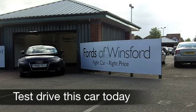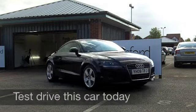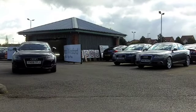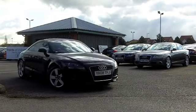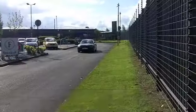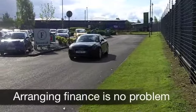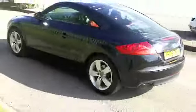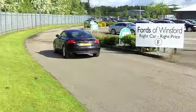The Audi TT Coupe is beautifully made, it's thrilling to drive, and this car not only looks good on the outside, it's stunning on the inside with its red leather interior. This car has covered about 42,500 miles — it comes from 2008, so that's pretty much what you'd expect for its year. It's in metallic black.